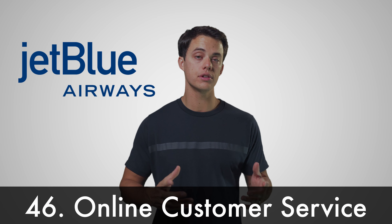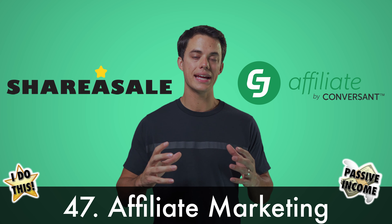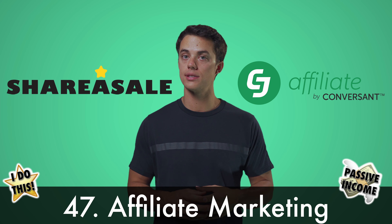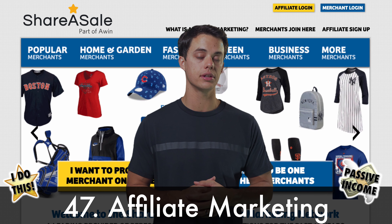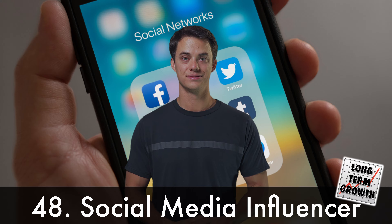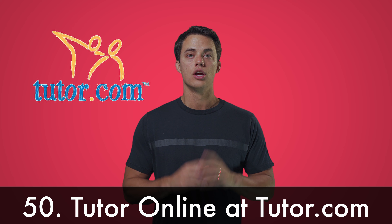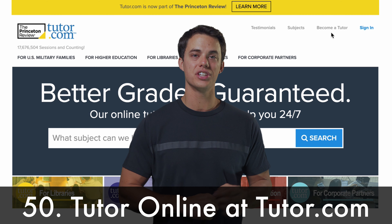Be a customer service rep for JetBlue or another company. Promote brands with affiliate marketing on websites like ShareASale, ClickBank, or CJ Affiliate. Become an influencer on social media. Host your own webinar trainings on Webinar Jam or Zoom. Tutor online at Tutor.com.